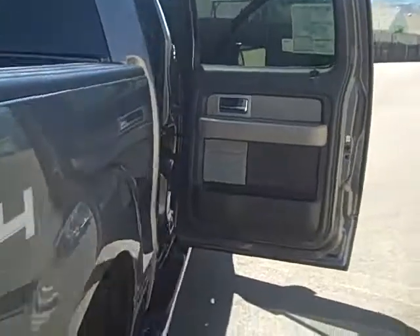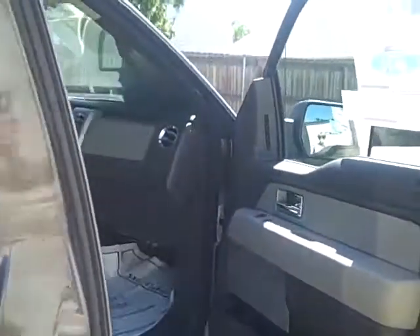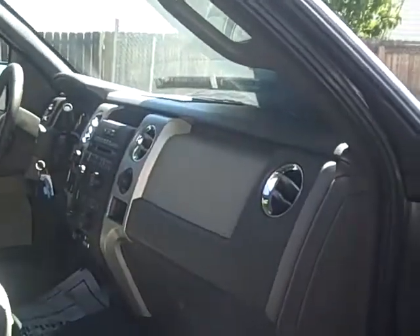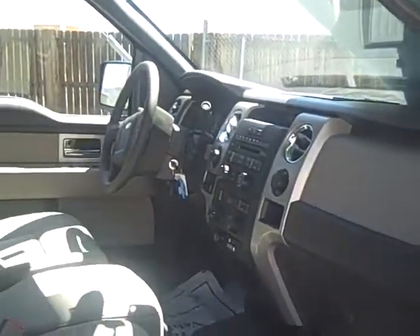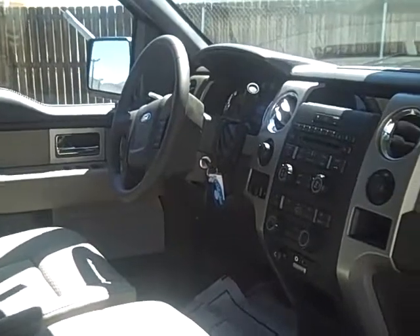Now we'll walk around and see the interior of this nice looking truck. There is a copy of the window sticker on our website at ColumbineFord.com — just look through the still photos. This is stock number 540 and you'll see a picture of the window sticker showing all of the equipment on this truck.